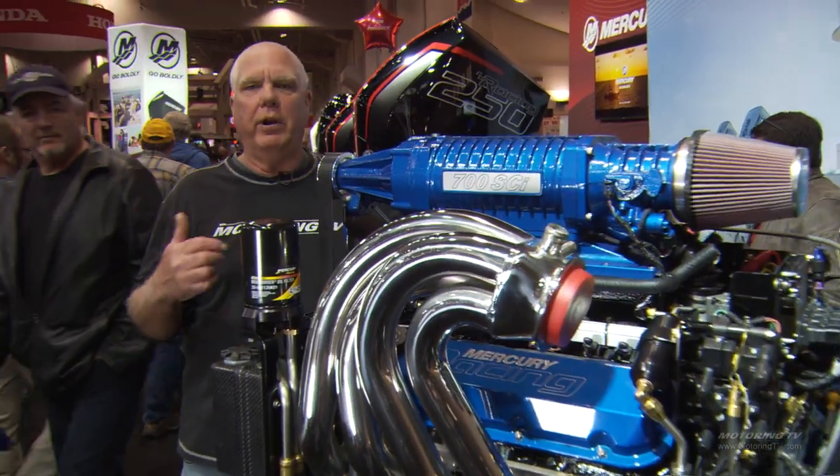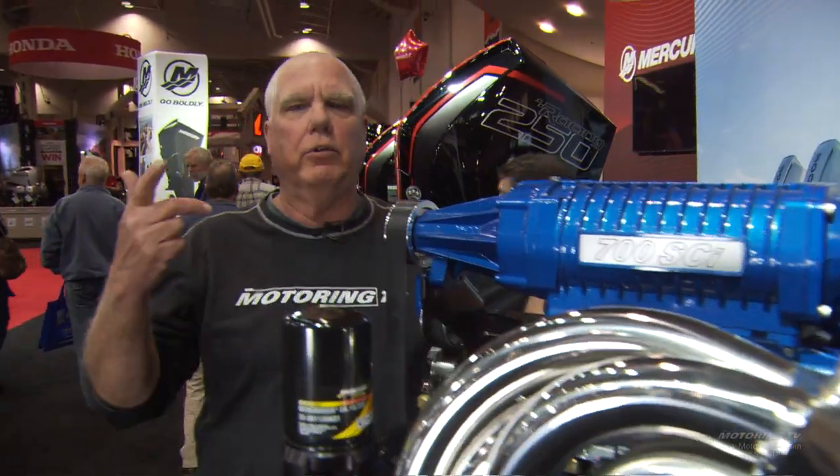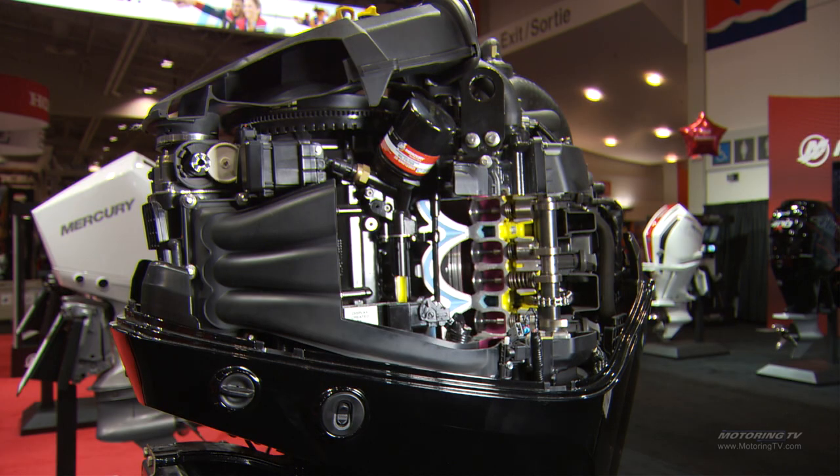For me, the show circuit — I call it the show circuit in the wintertime — the boat show, the motorcycle show, the auto show, the sportsman's show. When you're a gearhead, that's what gets you through the winter.